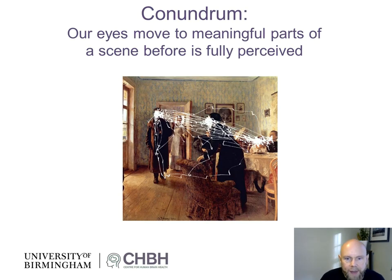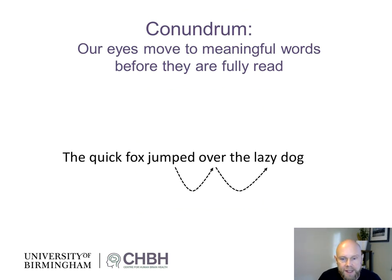When we are presented with a visual scene, our eyes move around to explore that scene. It turns out that our eyes typically move to meaningful parts of the scene. That poses a conundrum: how do our brains know what is the important part of a scene before it's fully perceived? A similar conundrum holds for reading — our eyes move from word to word, and sometimes words are skipped, which implies that we are previewing words before our eyes move to them, in order to decide whether to saccade to them or not.